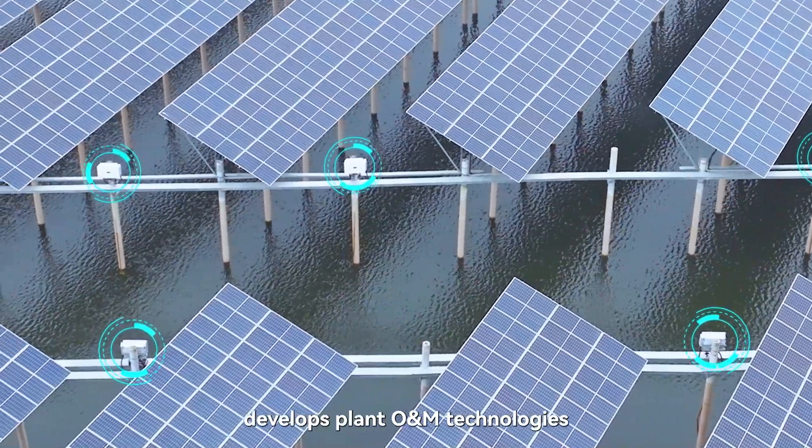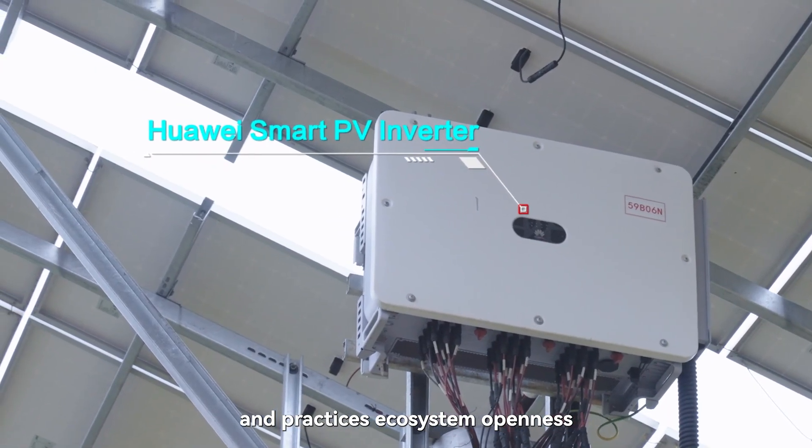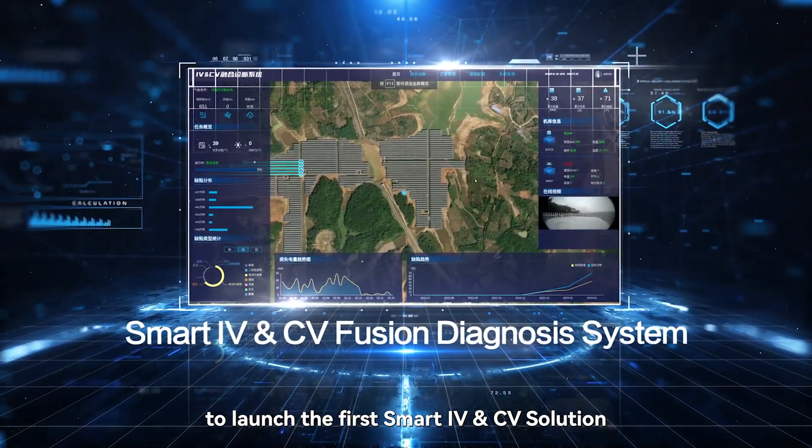Fusion Solar develops plant O&M technologies and practices ecosystem openness. Fusion Solar worked with S&E Grid to launch the first smart IV and CV solution.